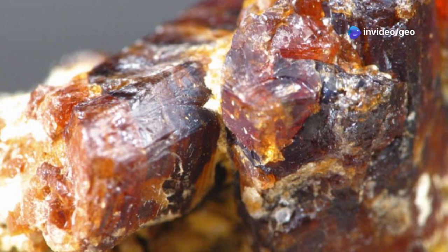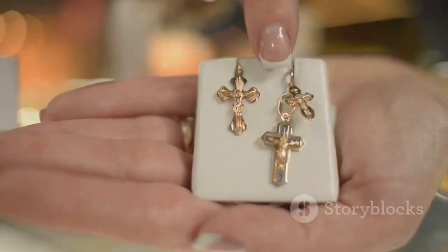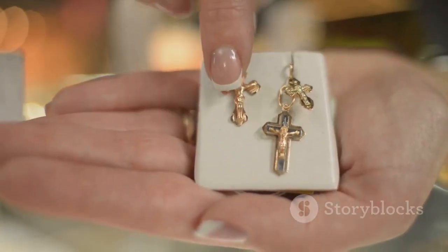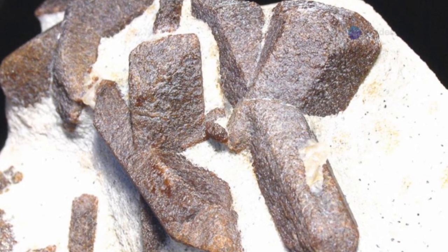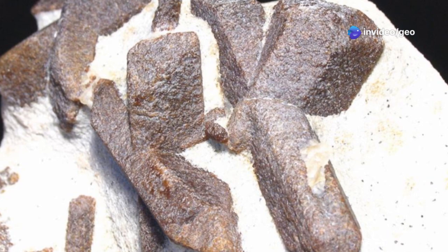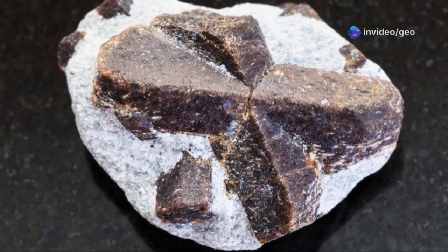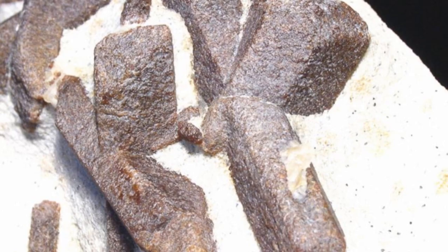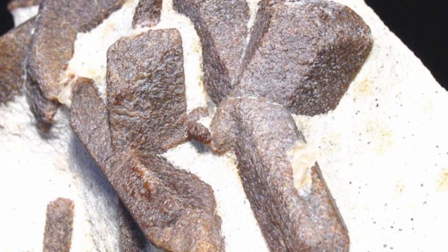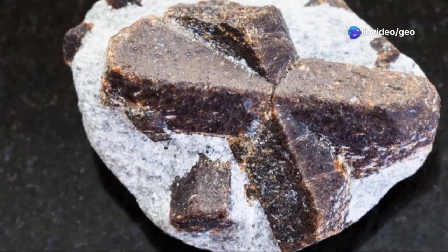Welcome GeoFriends. Have you ever held a story in your hand? Today we journey to uncover such a marvel. It's called Staurolite, but many know it by another name — the Fairy Cross. These aren't just ordinary rocks; they are nature's tiny sculptures formed deep within our planet. These remarkable stones often look like little crosses, perfectly formed, as if carved by an unseen hand. This unique shape has captivated humans for centuries, sparking curiosity and igniting the imagination.